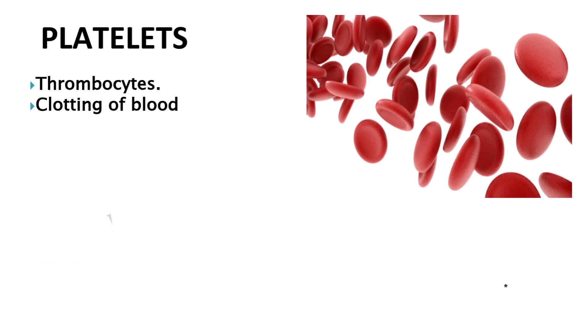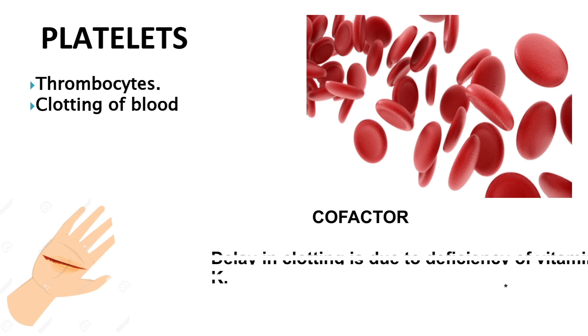What happens if you get injured? Blood starts oozing out of your body, but it stops after some time. Platelets form a platelet plug at the injured place, but platelets do not function alone — they need a number of co-factors. One of the co-factors is vitamin K, so a delay in clotting is due to deficiency of vitamin K in our body.